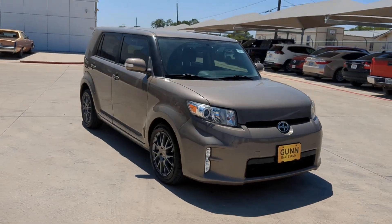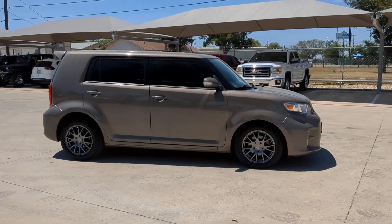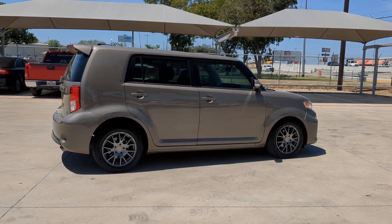Get into a car with value. 2015 Scion XB, with less than 90,000 miles on the odometer — this vehicle stands out from the rest.